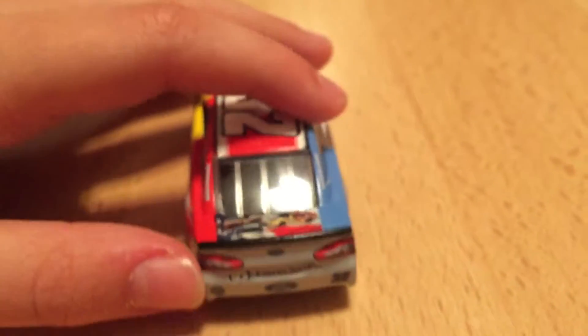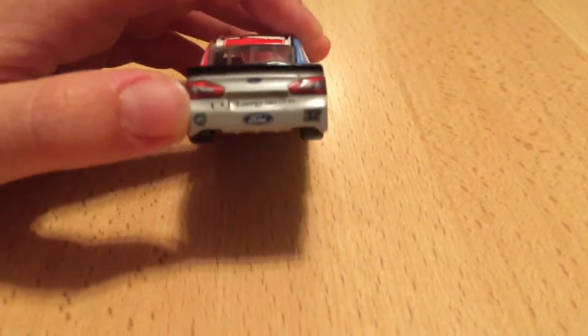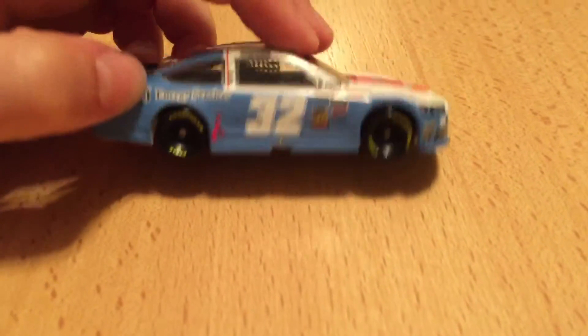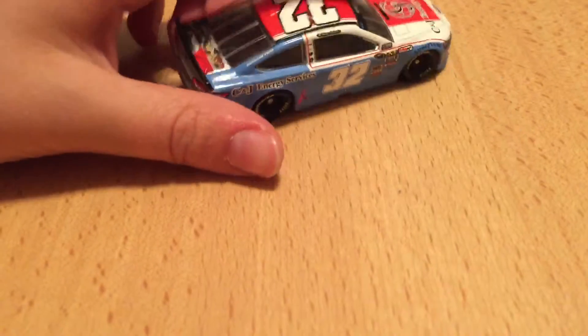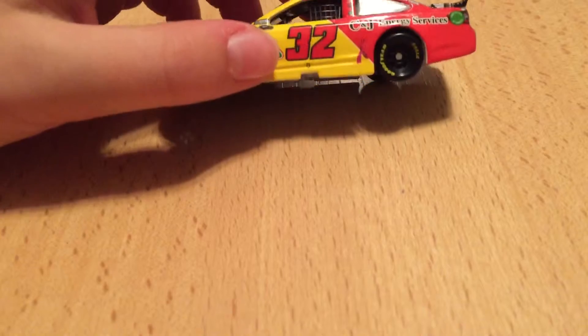Really nice car, and really cool that Lionel is doing more underdog teams, like Go Fast Racing. I think they're actually releasing a 2015 Bobby Labonte CNJ Energy Services car. Tell me what you think of this car and what side is your favorite — the Piedmont Airlines side, the center, or the Kellogg's side.